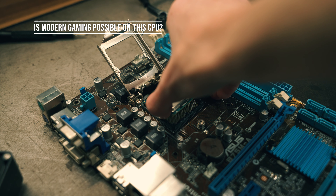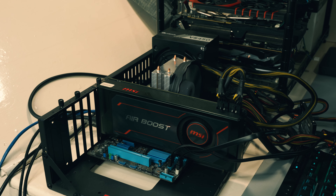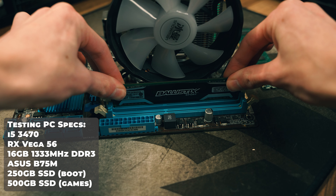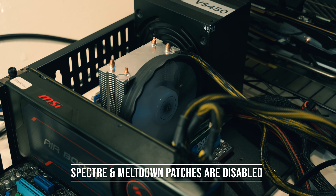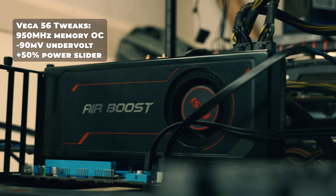So is modern gaming possible on a 12-year-old four-thread processor, or should you just skip this and get something newer? To find out, I've put the i5-3470 into a testing PC with 16 gigabytes of dual-rank dual-channel DDR3 memory running at 1333 MHz. I did try enabling XMP at 1600 MHz but this resulted in a lot of blue screens, so 1333 MHz will have to do. I've also disabled the Spectre and Meltdown mitigations, and I'm using an RX Vega 56 at 1080p.